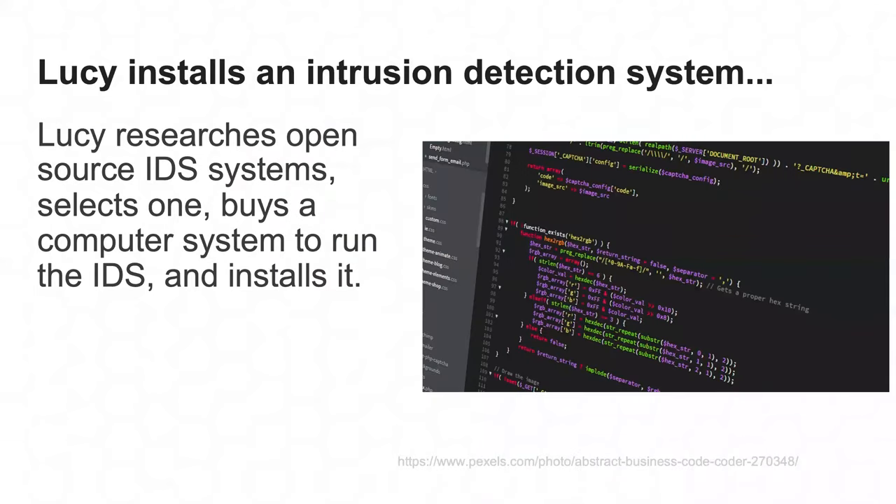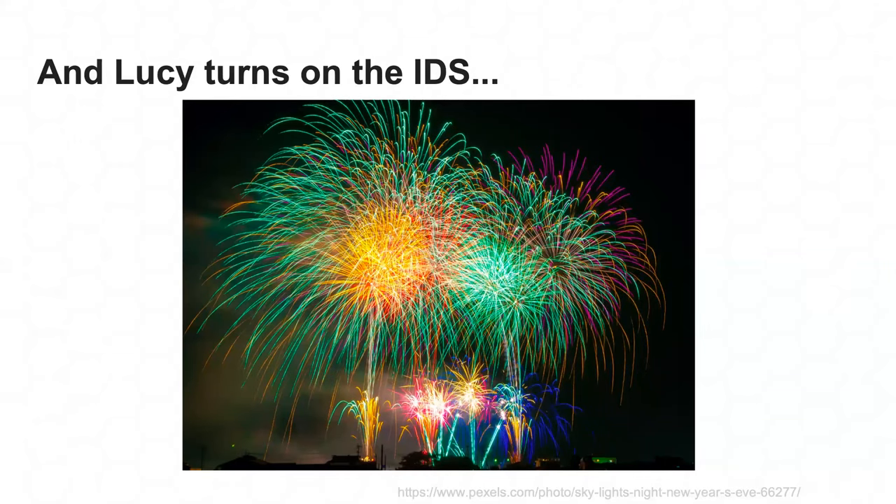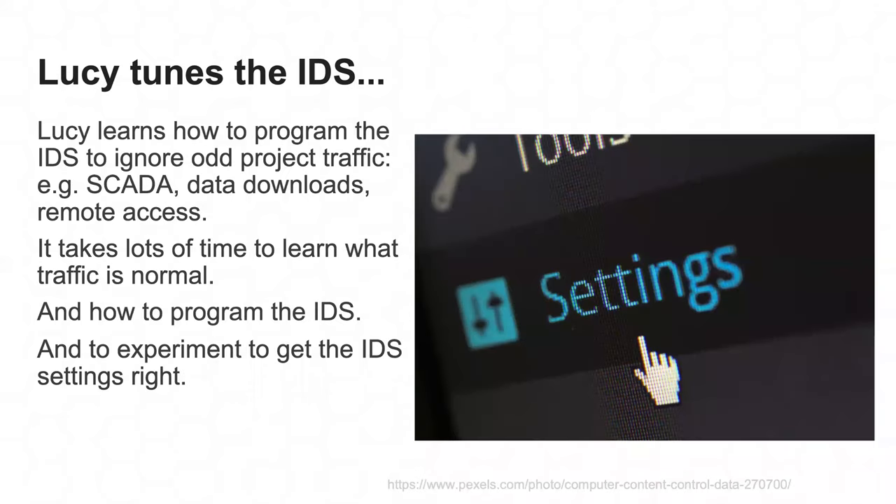Lucy goes out, researches open source IDS systems, figures out the appropriate hardware and network taps, buys and installs everything, works through the network gear documentation to get the appropriate flow and data feeds to the IDS system. When she turns it on, it's like lighting up fireworks on the Fourth of July — alerts just pour out. So Lucy learns to configure and program the IDS, filtering out things that seem odd but are normal.